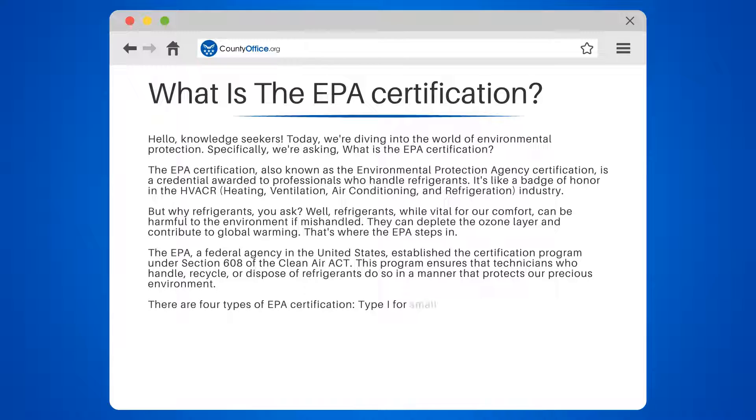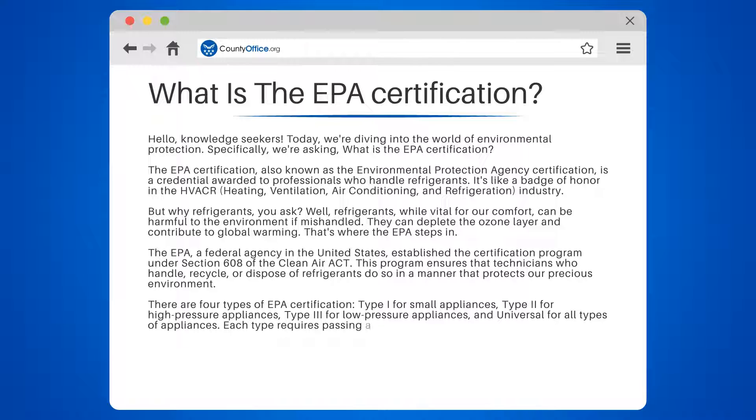There are four types of EPA certification: Type 1 for small appliances, Type 2 for high-pressure appliances, Type 3 for low-pressure appliances, and Universal for all types of appliances. Each type requires passing a specific exam.